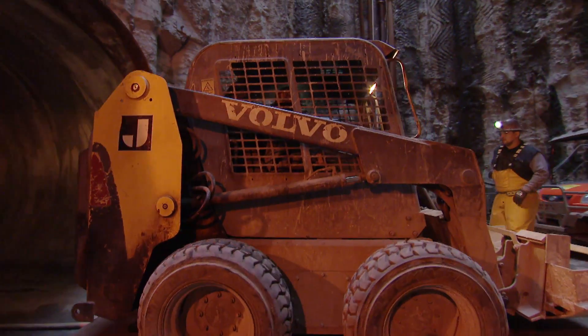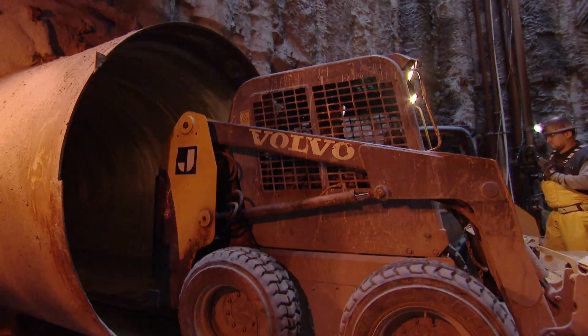We're here at the New Irvington Tunnel. This is one of the most critical pieces of our system because when we're done and we put this tunnel into service, it's going to carry water that serves 2.6 million people in the Bay Area.